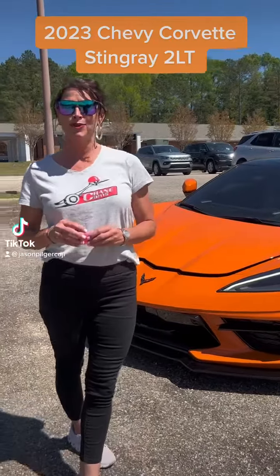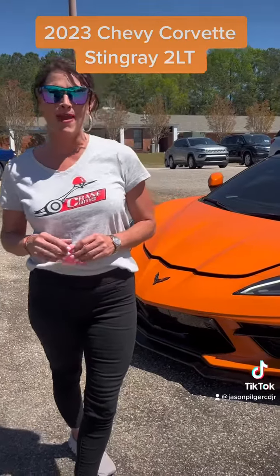Hey everybody, Stephanie here at Jason Pilger Chrysler Dodge Jeep Ram in Jackson, Alabama with my pick of the day.